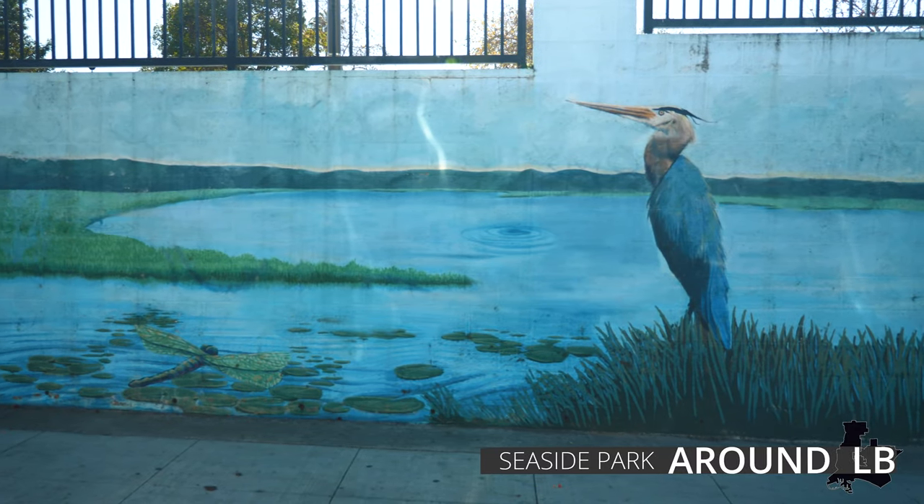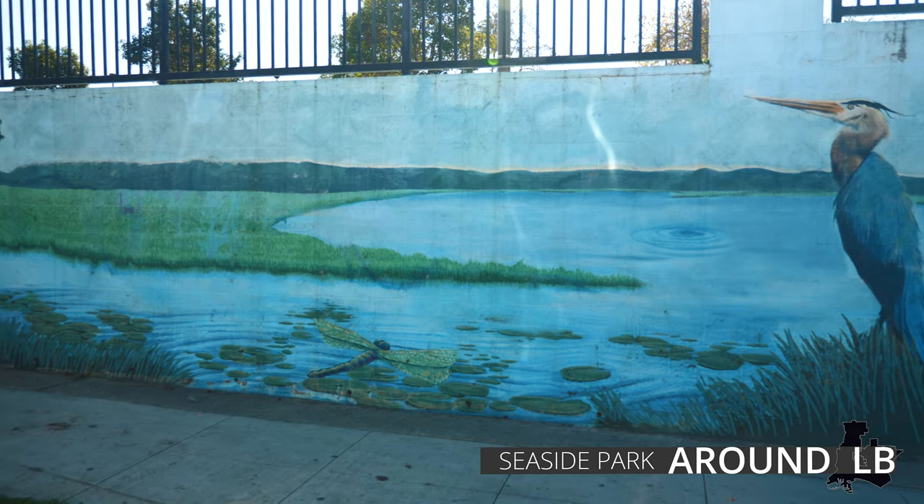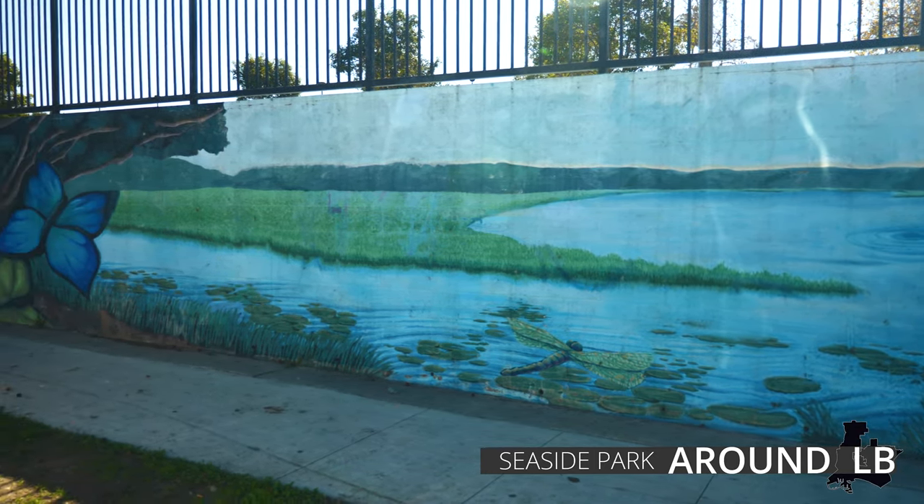The second 225-foot mural features birds and butterflies to remind its viewers to be considerate stewards of our natural resources and spaces.